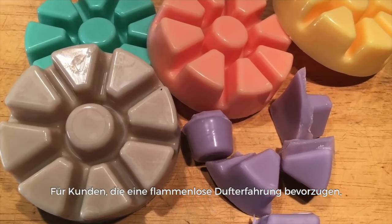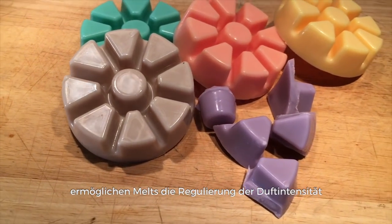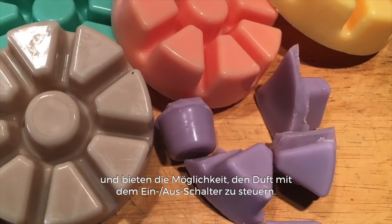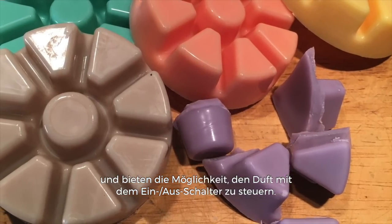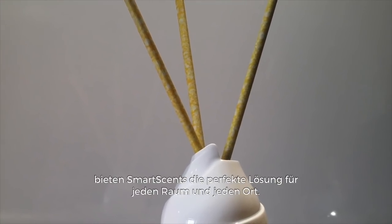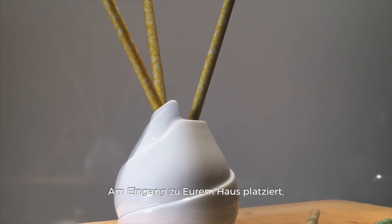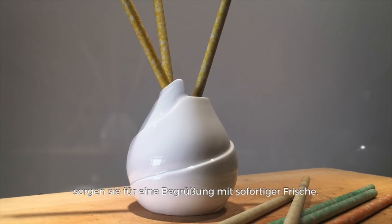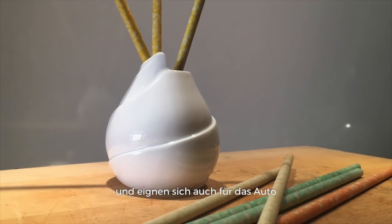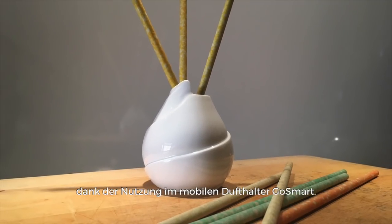For consumers who choose a flameless fragrance experience, the melts allow the consumer to adjust the strength of fragrance by the number of pieces used in the warmer, as well as the ability to control the fragrance with the on-off switch. For around-the-clock fragrance, the Smart Scents are the perfect solution for any space, any room. Place them at the entryway to your home so you are greeted with immediate freshness, in closets to reduce mustiness, and especially perfect for the car or other small spaces like a gym bag with the use of the Go Smart Holder.